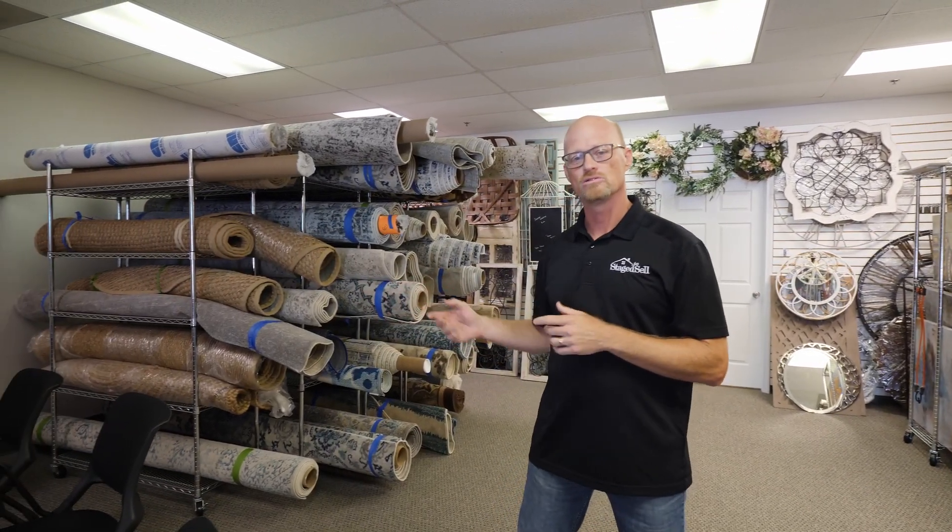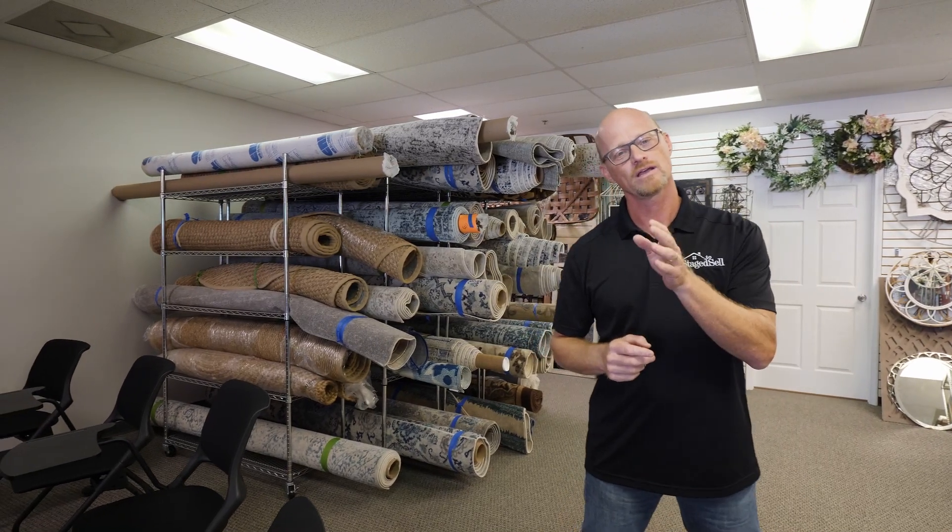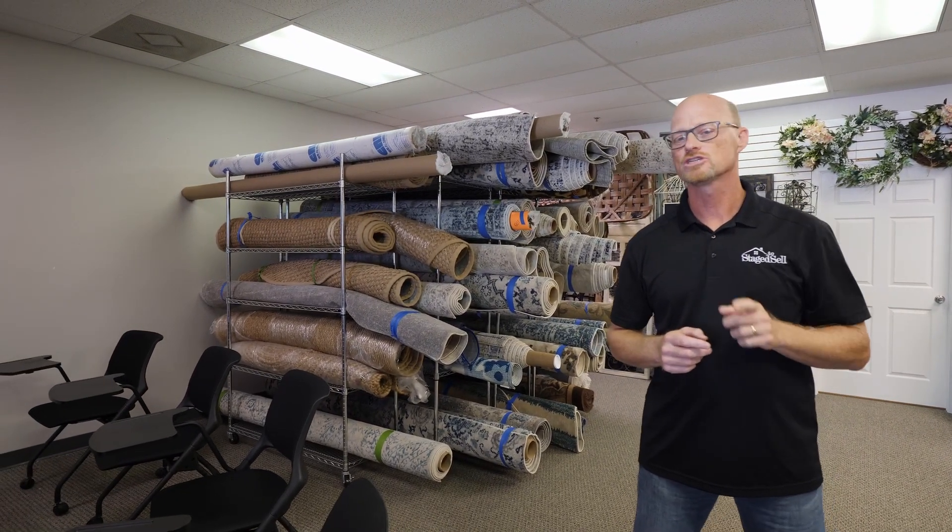You see here the tools that we use to merchandise a home to make it look its best for that first showing online. And these are all free to you and free to your customer, the homeowner, when they are with Stage to Sell Realty.